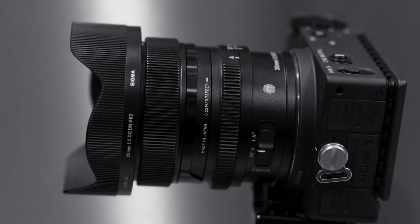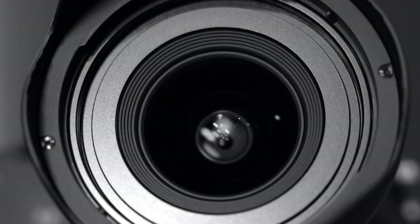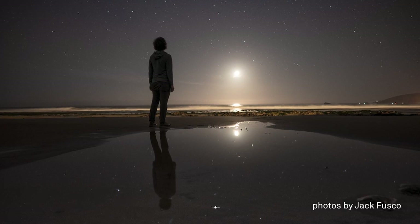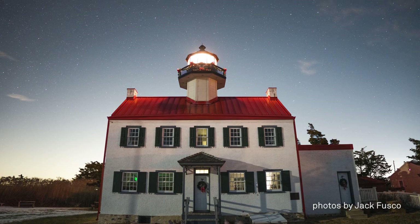On a full-frame mirrorless camera, the extremely wide angle of view and fast maximum aperture makes this lens incredibly versatile, but it's especially suited for astrophotography and nighttime scenes. Stars are pin-sharp across the frame, even at the corners with the aperture wide open.